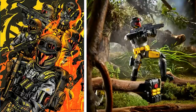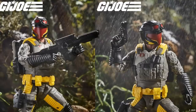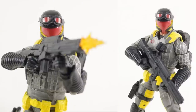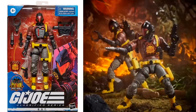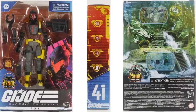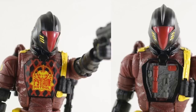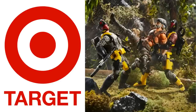Here we go with another Viper — this is a Python Patrol Viper, again Target exclusive. Figure number forty-two. You can see the back of the artwork is just like the Tiger Force, just says Python Patrol instead. So there those two are. Figure number forty-one in the Classified line, there are different face plates on the chest. And there's the Python Patrol fighting the Tiger Force.